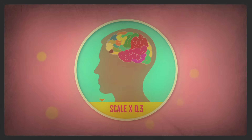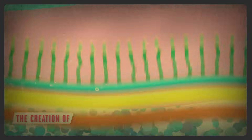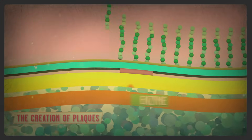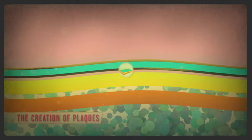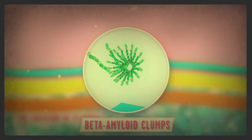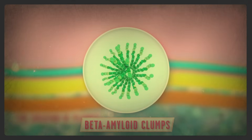Those plaques and tangles work together to break down the brain's structure. Plaques arise when another protein in the fatty membrane surrounding nerve cells gets sliced up by a particular enzyme, resulting in beta-amyloid proteins, which are sticky and have a tendency to clump together.